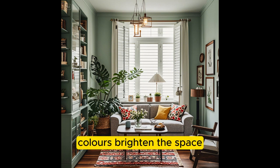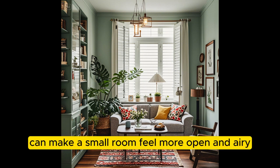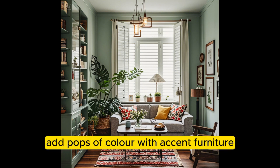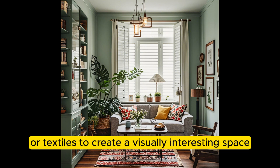Opt for Light Colors. Brighten the space with light colors like white, cream, and pale pastels, which can make a small room feel more open and airy. Accent with color by adding pops of color with accent furniture, artwork, or textiles to create a visually interesting space.